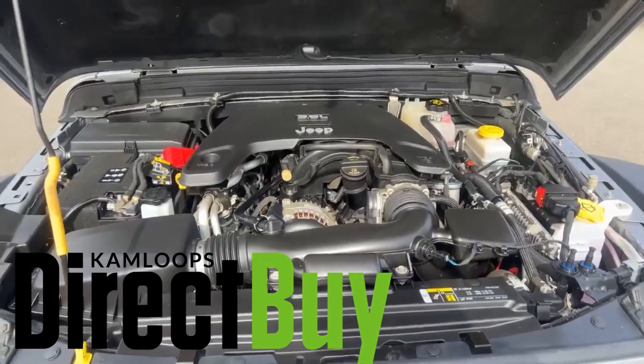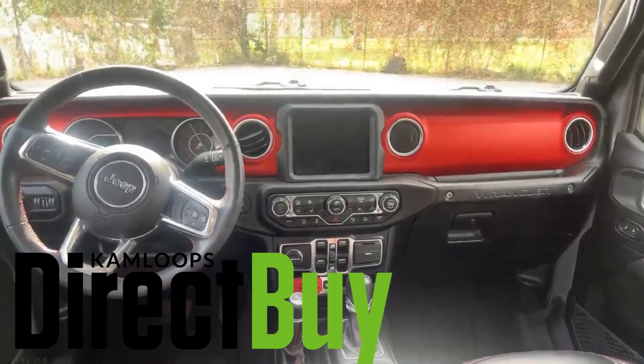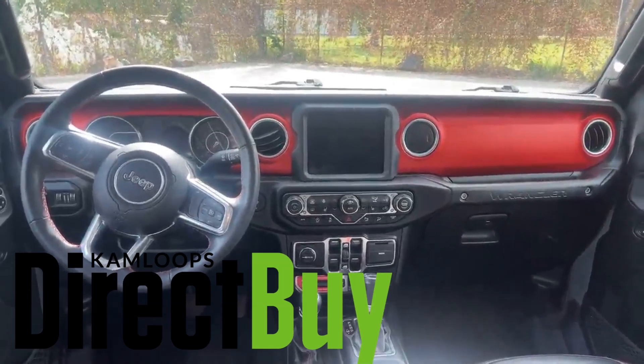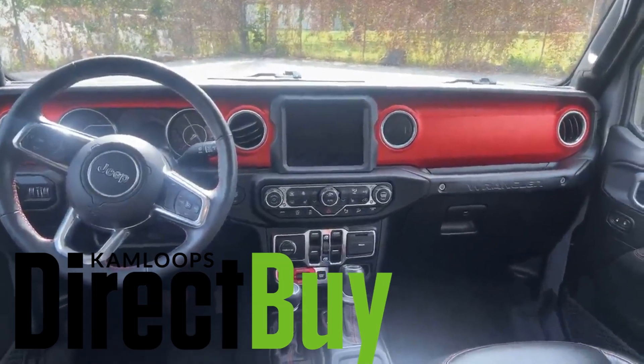I'm going to take you inside now and show you the interior. The inside of the Rubicon is fully loaded — you're gonna have heated seats, heated steering wheel, dual zone climate control, touchscreen, backup camera, removable roofs, Alpine stereo subwoofer, all the good stuff. The only thing it's really missing is you, so come on down, check it out, and take it home today.